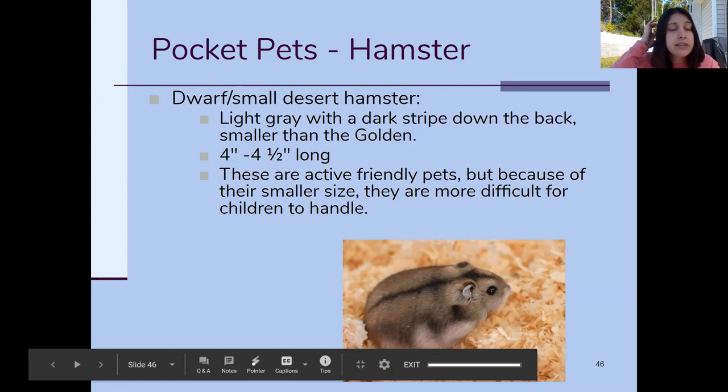Because hamsters are so small, they don't necessarily make the best pets for children. Children don't have the best motor skills, and there have been cases where kids accidentally squeeze a hamster too hard because they don't realize how strong they are. Hamsters are very tiny and pretty likely to get hurt if a child is trying to hold and play with them.